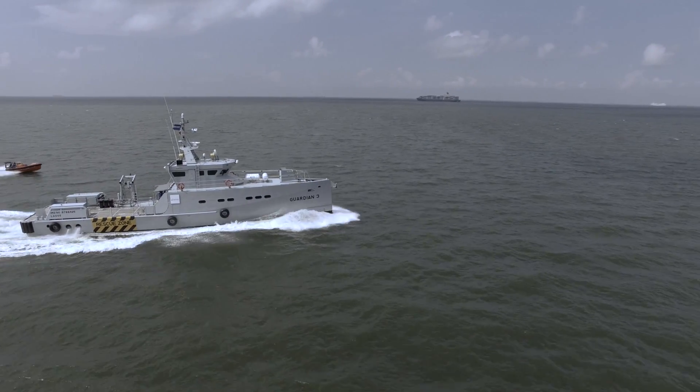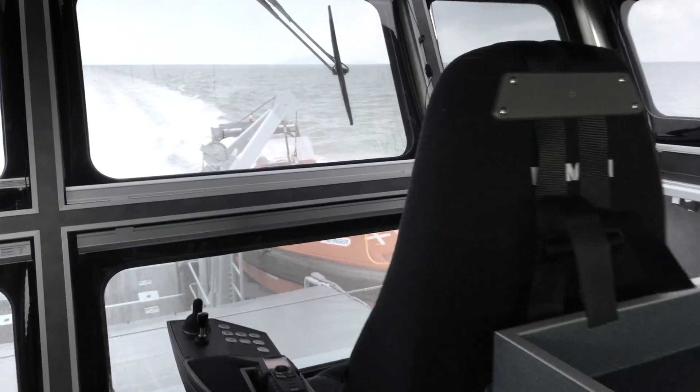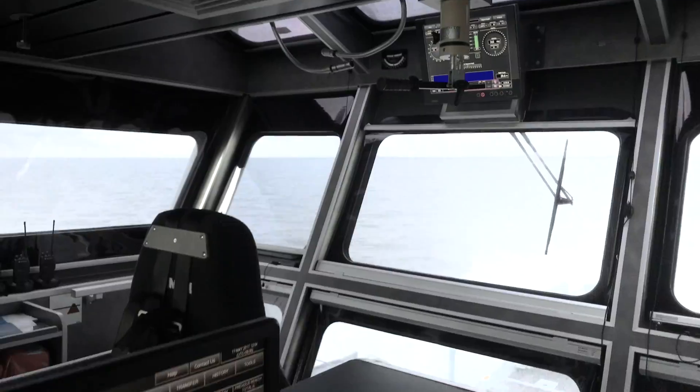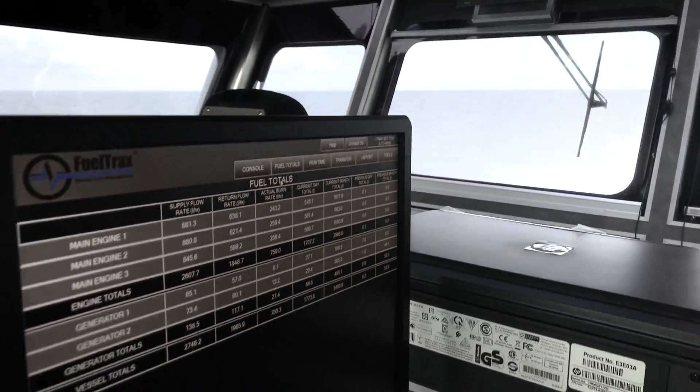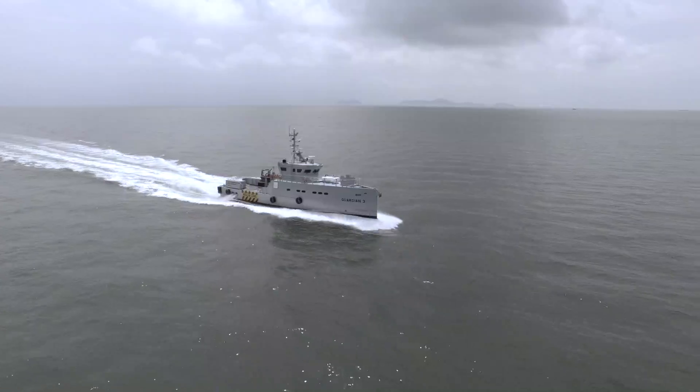A large aft deck for cargo, 15 offshore personnel transfer seats, thermal imaging camera, fast rescue boat and electronic fuel monitor system make Homeland's Guardian fleet ready for action no matter the task at hand.